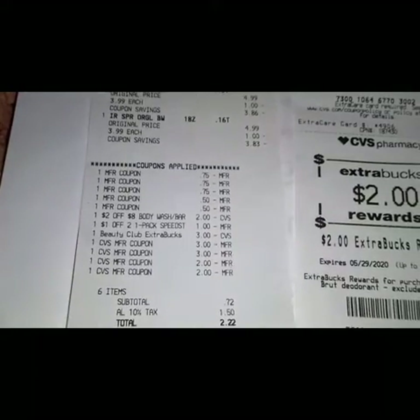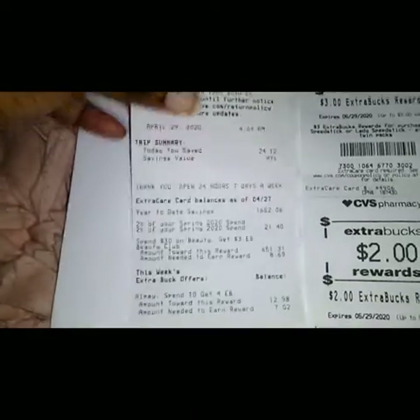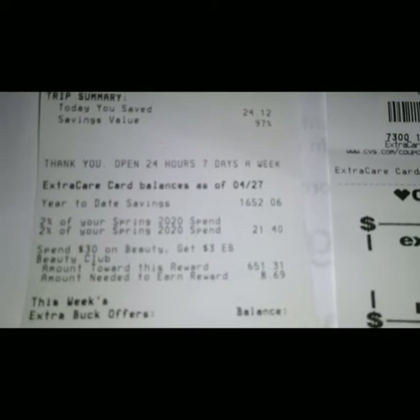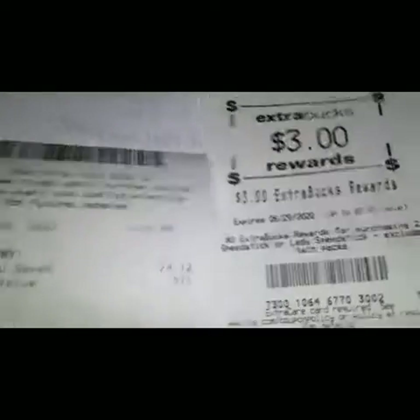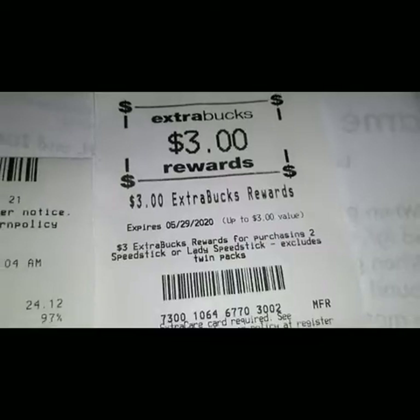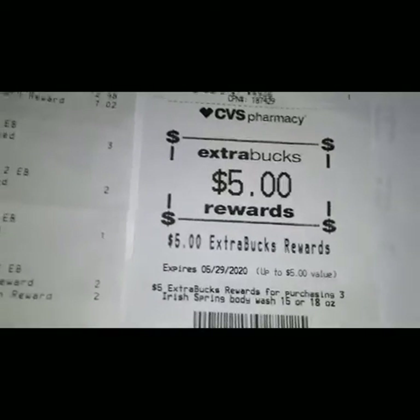My tax was $1.50, so I paid a total of $2.22. I saved $24.12 with a savings value of 97%. I got back $3 ECB for purchasing the Speed Stick, $2 for purchasing the Sure deodorant, and $5 for purchasing three of the Ice Spring body wash.